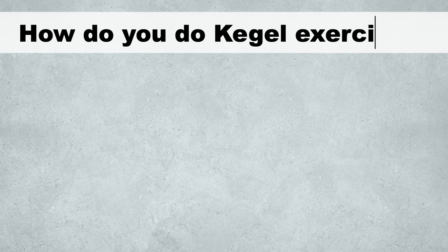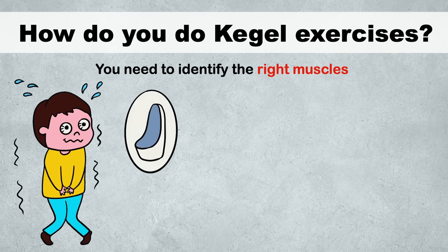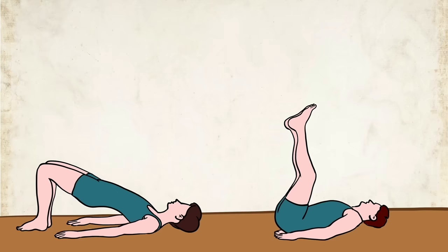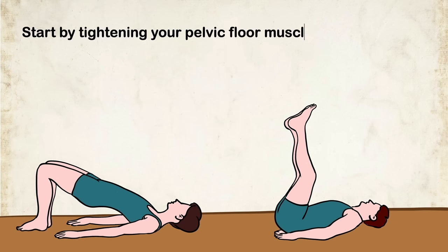So how do you do Kegel exercises? It's simple. First you need to identify the right muscles. Imagine you are trying to stop the flow of urine midstream or trying to hold in gas — the muscles used to do that are the pelvic floor muscles. To perform Kegel exercises, first find a comfortable position such as sitting or lying down and relax your body.